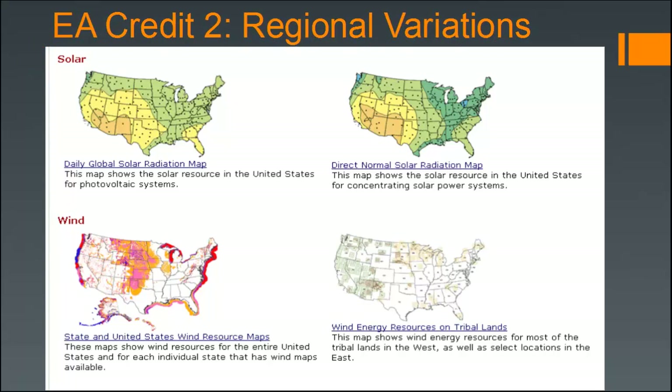Consider regional variations in decisions about renewable energy — some locations have better wind production, making wind turbines more appropriate, while some regions have better solar access. Do a solar analysis of how much access you have due to trees on your site and your local climate data. Note that if part of a PV array is shaded, it can inhibit PV production of the whole array, so it's really important to do these types of studies.